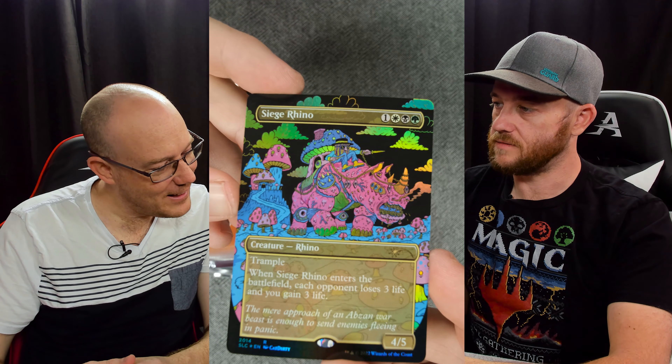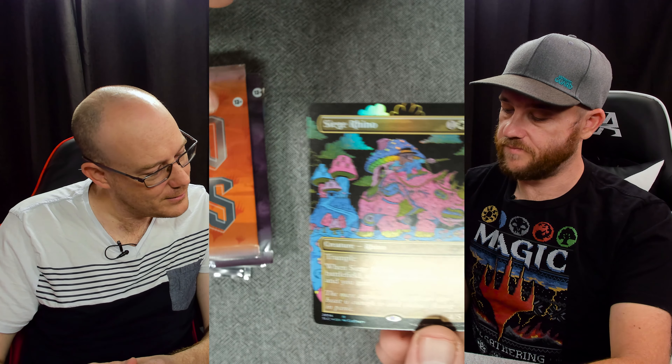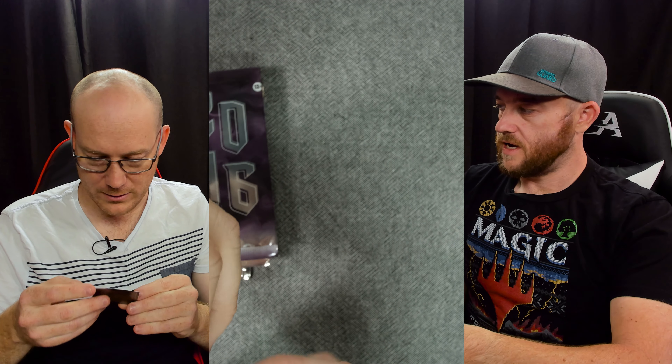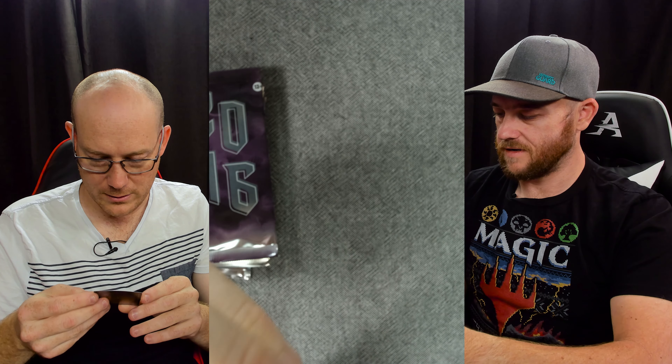Siege Rhino - another horrible bent foil. Interesting art, but not the best card though. It's a funny one to flicker. Some of these packs are insane - there's an artist named Cat Dirty.